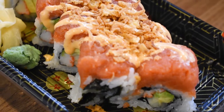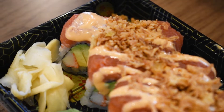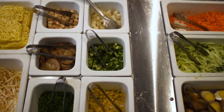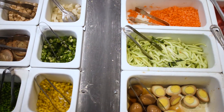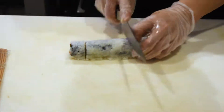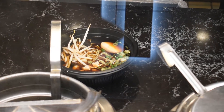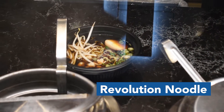Here at SushiDoo they have a variety of sushi rolls and specialty rolls and many other options you can try. SushiDoo is attached to Revolution Noodle where you can get ramen with all the toppings.